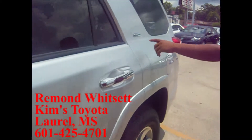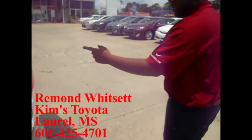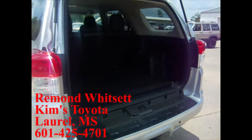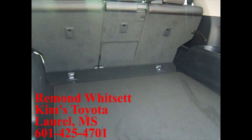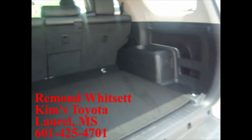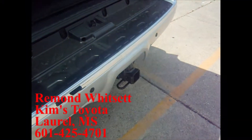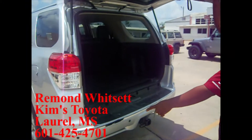Coming around the back, this is the SR5 edition. You can get these things with a third row, but the one you've chosen does not have a third row. You've got plenty of good space, a nice power outlet back here if you're going to go tailgating or whatnot. Nice tow hitch on the back, and backup sensors down here below.